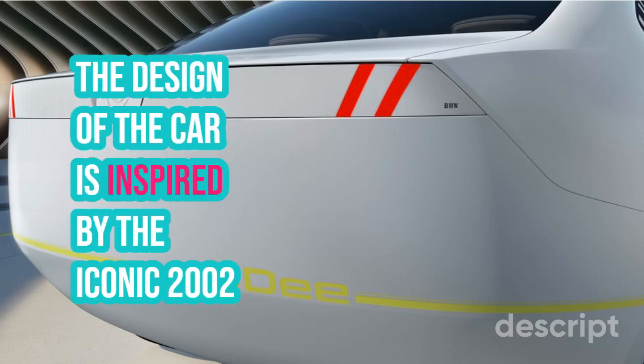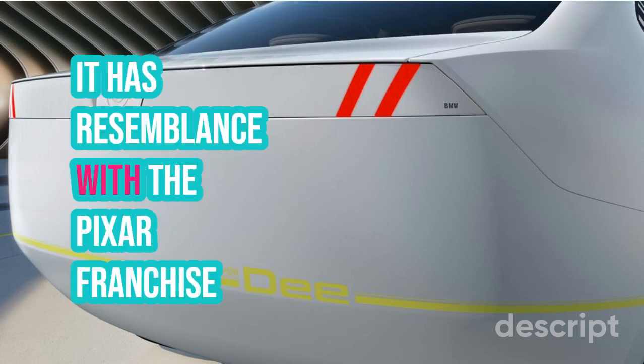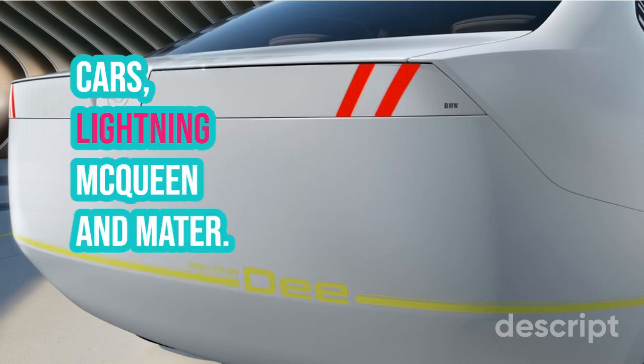The design of the car is inspired by the iconic 2002 model and has a plain yet sporty look. It has resemblance with the Pixar franchise cars, Lightning McQueen and Mater.